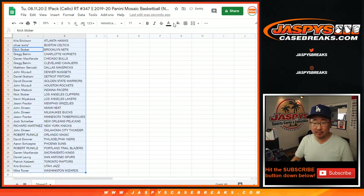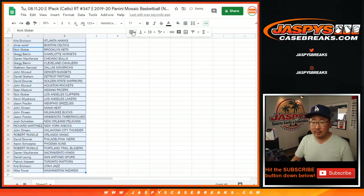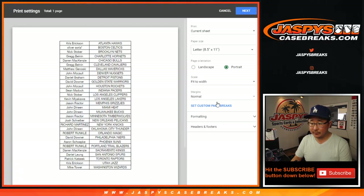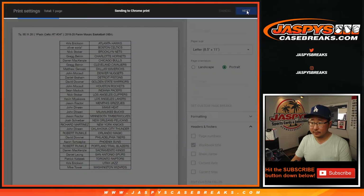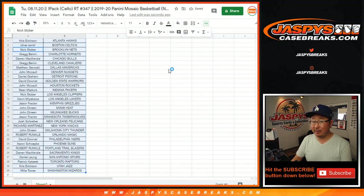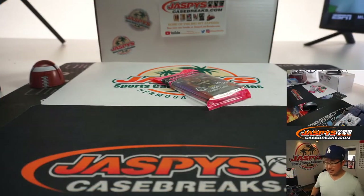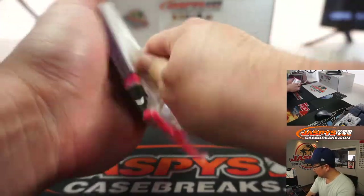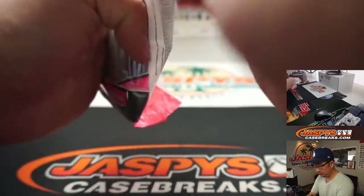All right, let's sort by column B. Let's print and rip. Here it is, here we go.